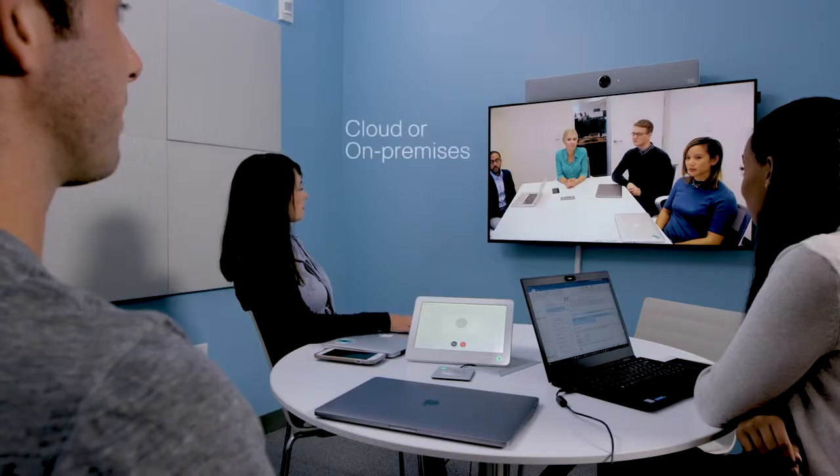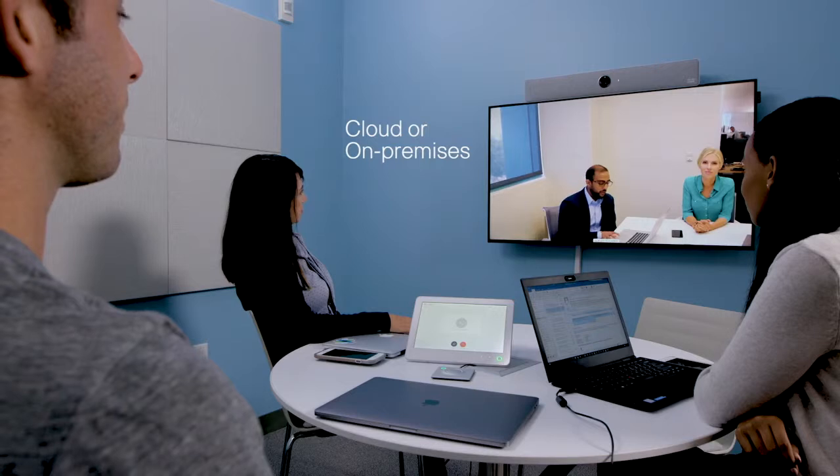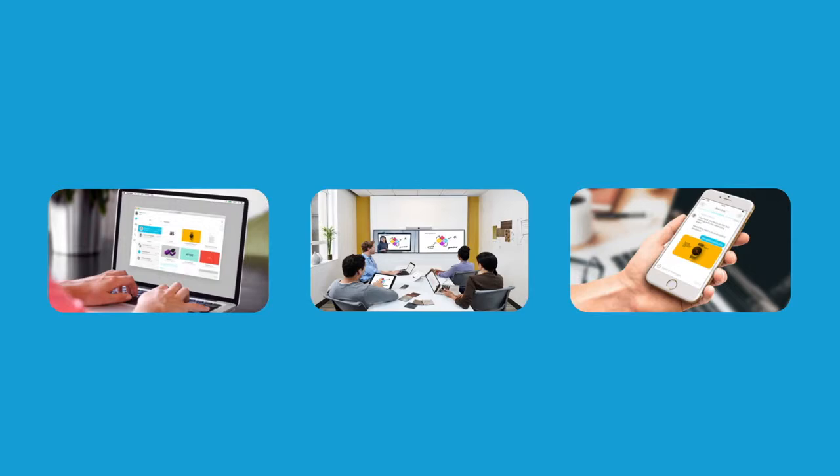Tomorrow, the future capabilities could be face recognition and others in development. The Room Series products can register on-premises or to Cisco Webex in the cloud, which gives you great flexibility. Unique cloud-based features let your information flow seamlessly before, during, and after your meeting.